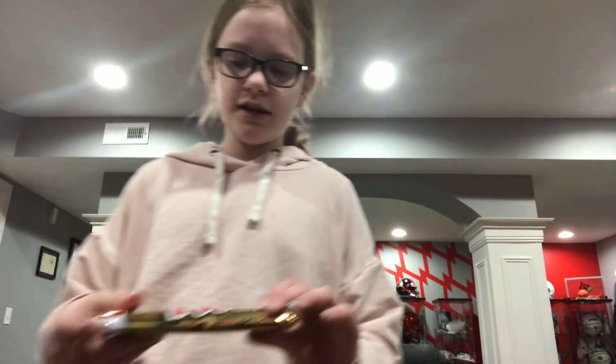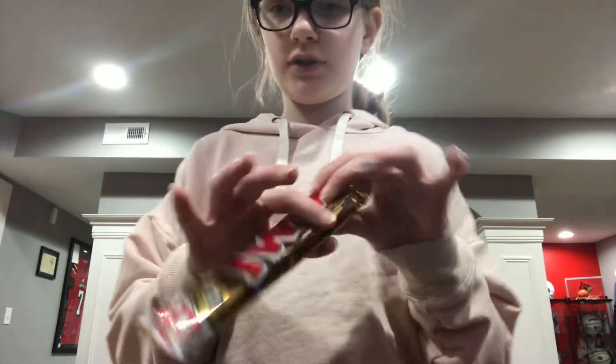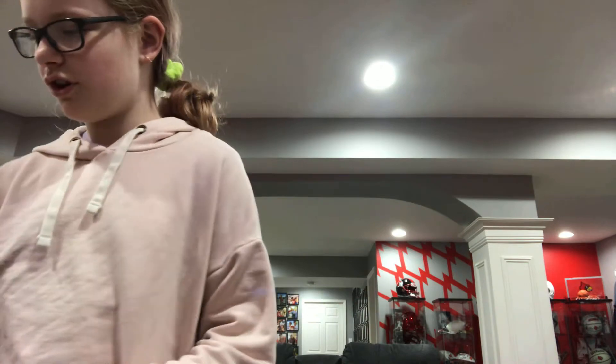M&Ms. And then I got a Twix bar — it's just four different individual Twix, but it is a Twix bar. I got some cute little sloth dolls. So cute. If you guys saw from the last video, you know I love sloths.